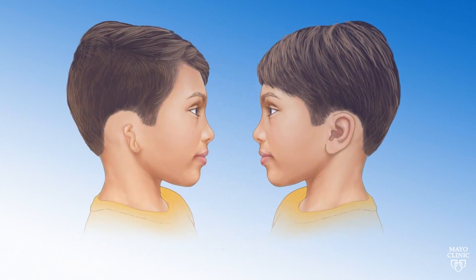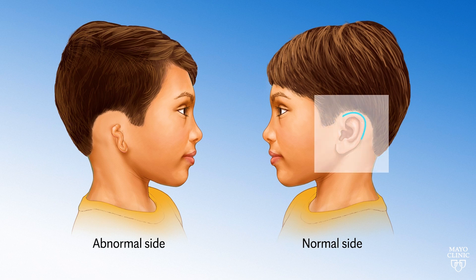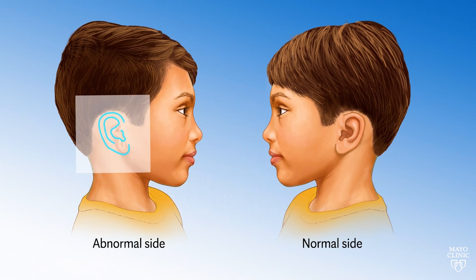The first step is to make sure that we understand the shape of the ear, the width, the length, and the full dimensions of that ear to help us construct an ear on the abnormal side that matches the normal side.